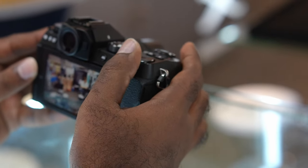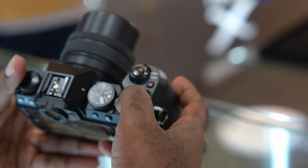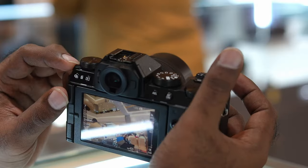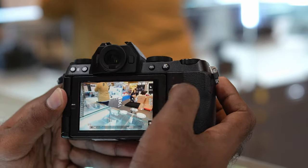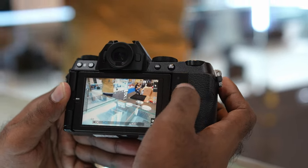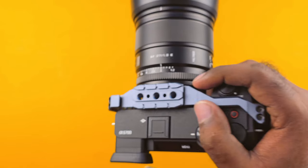A few more things I like about the Fuji XS20 that I wish my Sony A6700 had are a dedicated ISO button, flash, and a joystick — they're really useful in many situations. But when it comes to handling, I like the Sony A6700 more as it sits well in my giant hands.